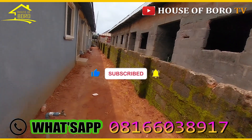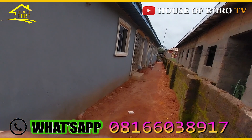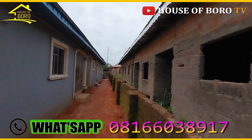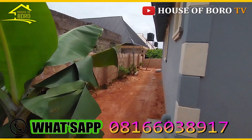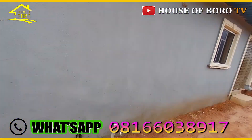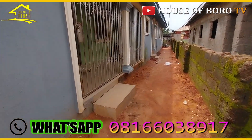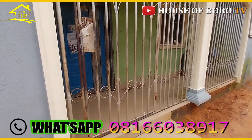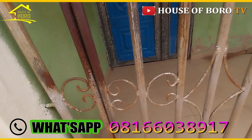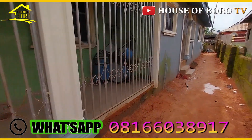Okay, so this is the entrance to this very back apartment — three bedrooms at the back, with just one master bedroom. That end, they probably had a reason for putting it there. Now you can see the entrance to the very apartment — modern tiles, okay.